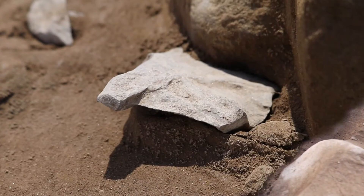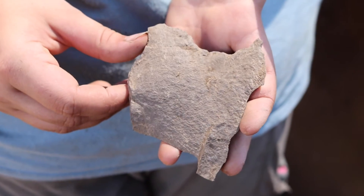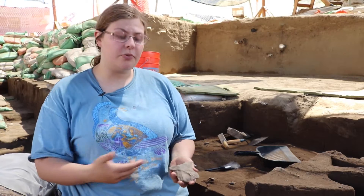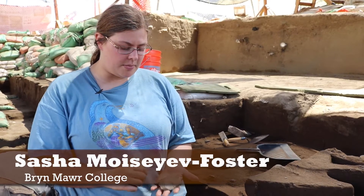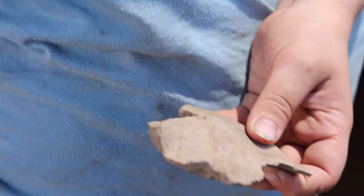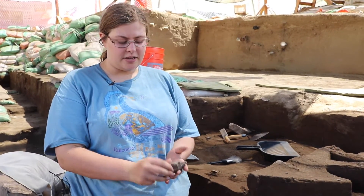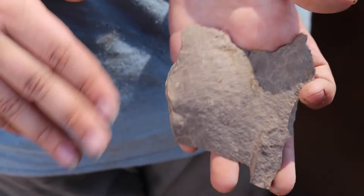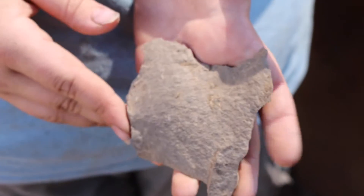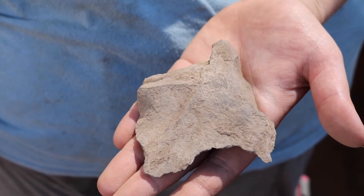We just found an overshot flake of basalt, which according to Lauren we don't find very often. Whoever was knapping this hit on this side, whacked it, and it came off and curved around the surface of the biface from the sharp edge to the other sharp edge. That narrowed the overall flake considerably.